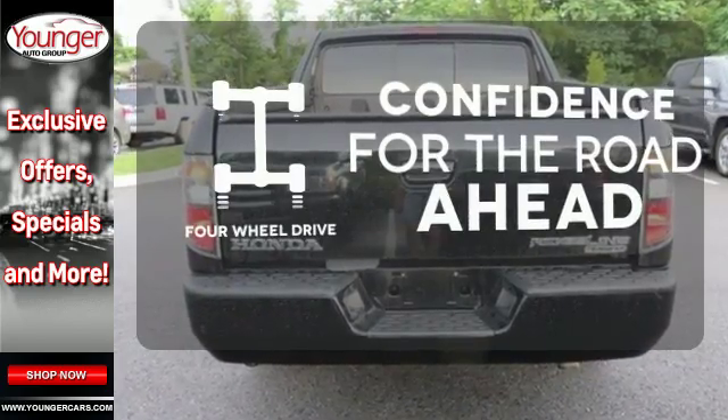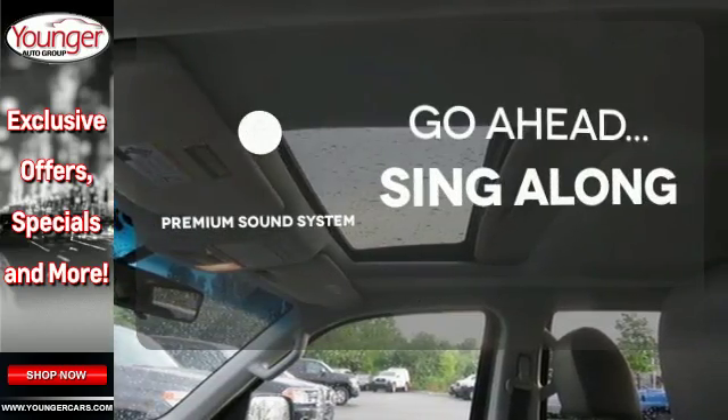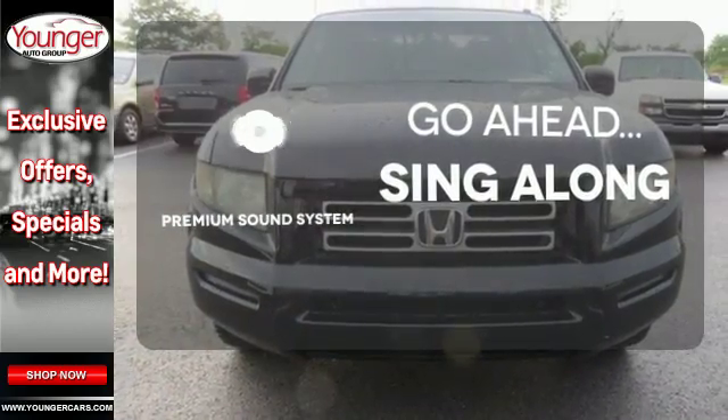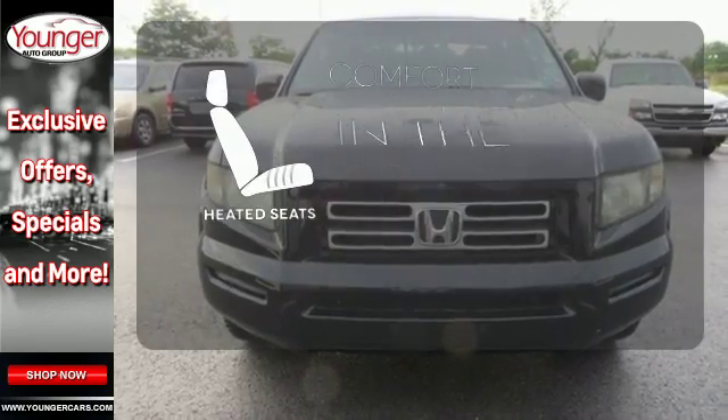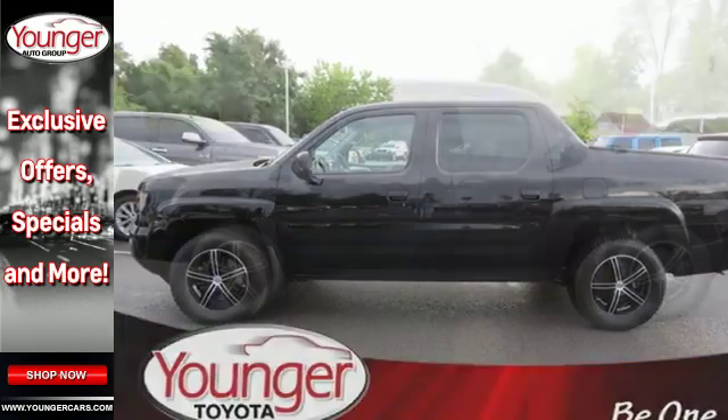Feel the confidence as you control the road with your four-wheel drive. Your favorite music has never sounded better, thanks to the premium sound system. The heated seats keep you comfortable no matter how cold it is. Honda has loaded the Ridgeline with innovative features.